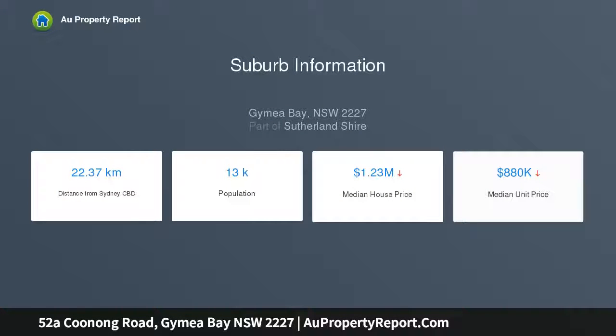This brand new duplex provides a family haven of contemporary class and comfort. Its quiet, leafy cul-de-sac setting is meters from Gymea Bay Public School. Attention to detail is showcased in luxury finishes and inclusions throughout the airy living space.